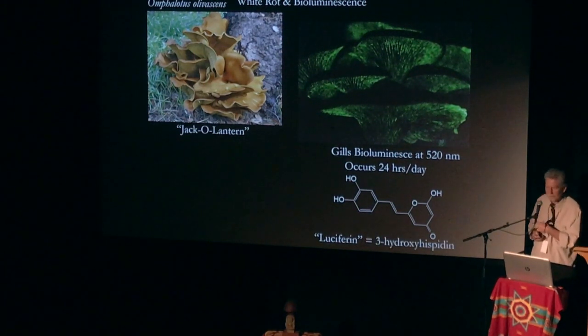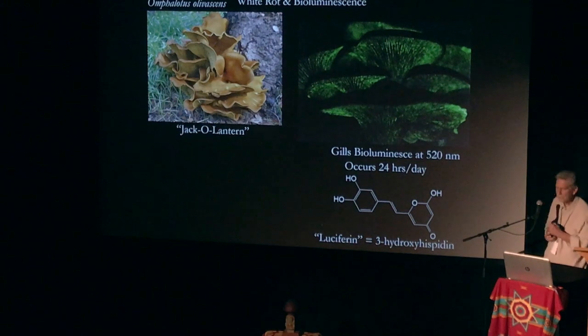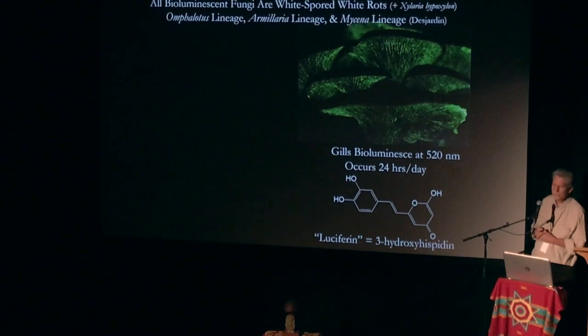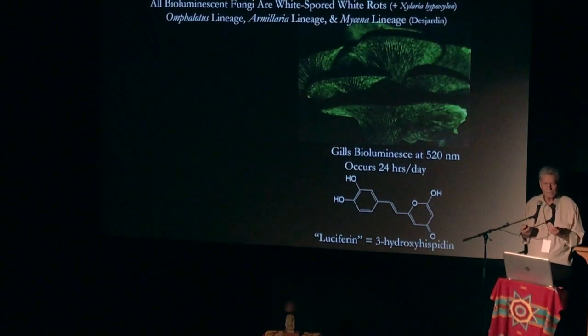Luciferin in fungi is hispidin. That was a recent discovery. So why do these bioluminescent mushrooms glow in the dark?